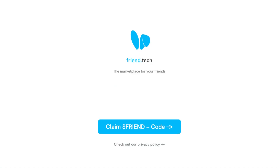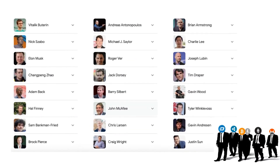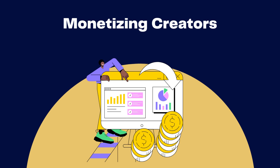Friend.tech, while primarily a social app, has stirred up many interpretations. Some see it as a hub for crypto personalities, while others view it as the breeding ground for the next generation of creator tokens. Simply put, FriendTech is all about monetizing creators.